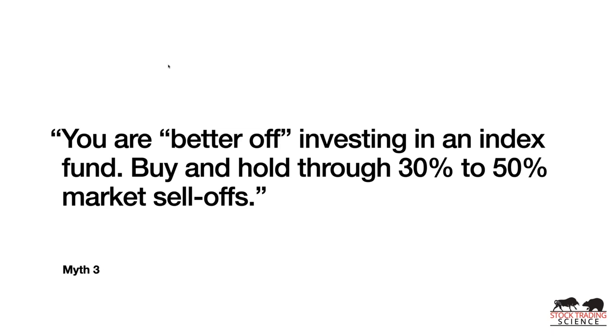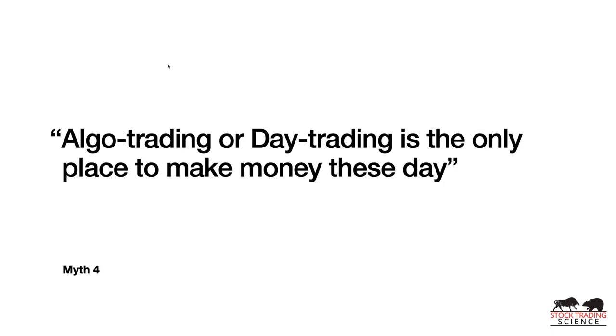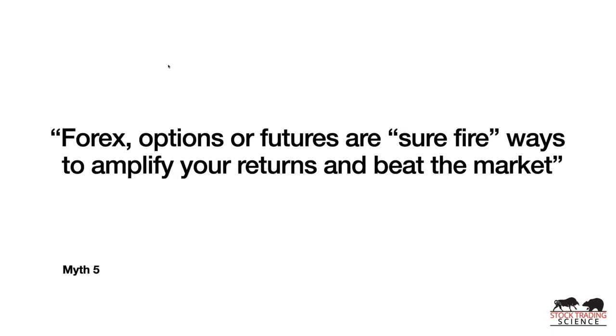Myth number three: you're better off investing in an index fund and buying and holding through 30 to 50% market sell-offs. This was a crazy year — the sell-off in March had limit-down days week after week. A lot of people sold at exactly the wrong time and now their retirement will be drastically different. Myth number four: algo trading or day trading is the only place to make money. You don't need a black-box system or to be glued to your computer day trading for tiny scalps.